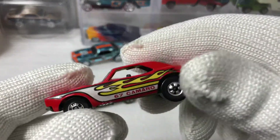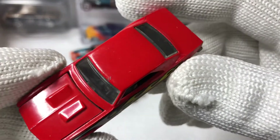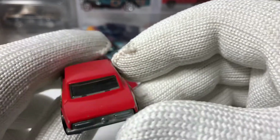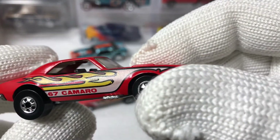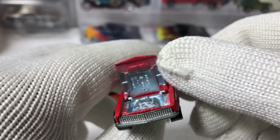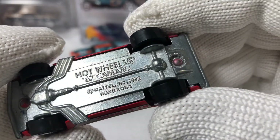As we look at this, it's in pretty good shape for coming out in 1983. It's got a couple dings, things on the roof there, but white and yellow flame graphics, 67 Camaro, black walls of course. No door lines, no door handles. The hood on this one actually works pretty well — it just pops right up there, pretty loose but it opens up easily. Base says Hot Wheels 67 Camaro, Mattel 1982, and this is a Hong Kong base.